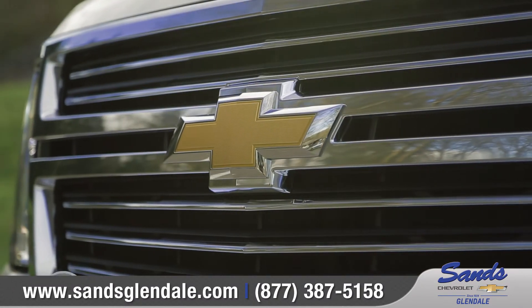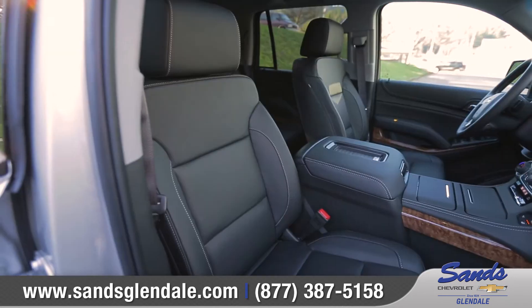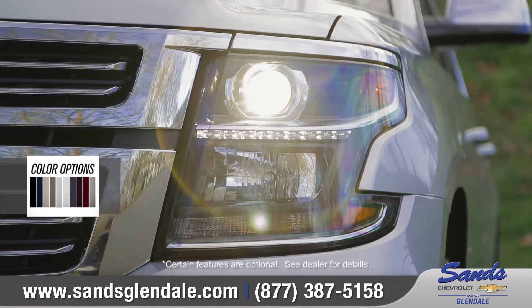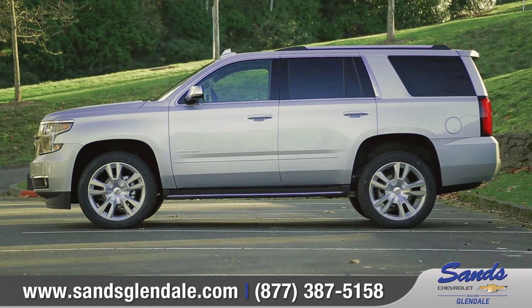It's no wonder the Tahoe has been named the highest ranked large SUV in initial quality by JD Power. Come with us as we take a closer look. A bold front grille, powerful headlights, and sculpted body side panels combine to create a confident, athletic stance that demands attention.